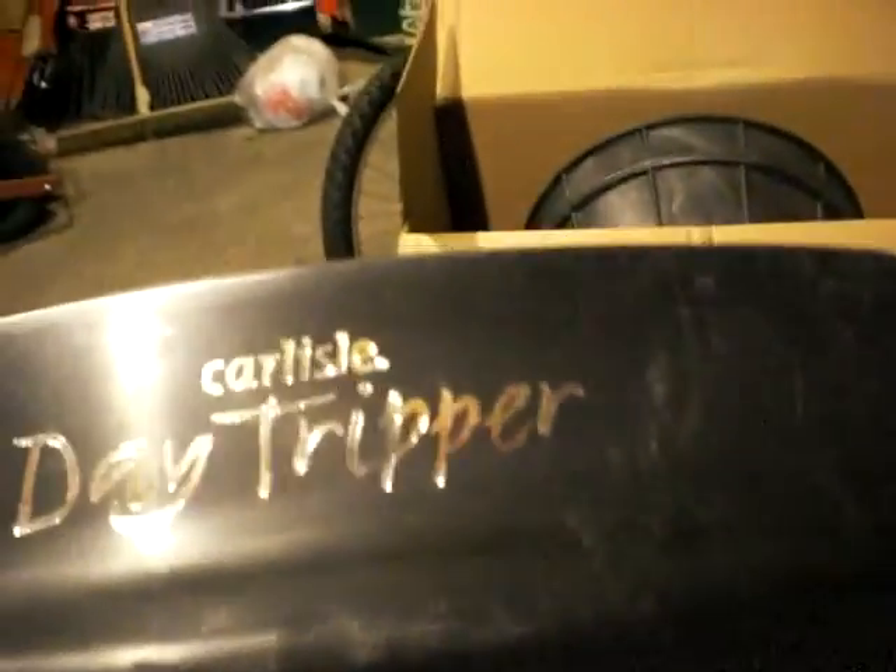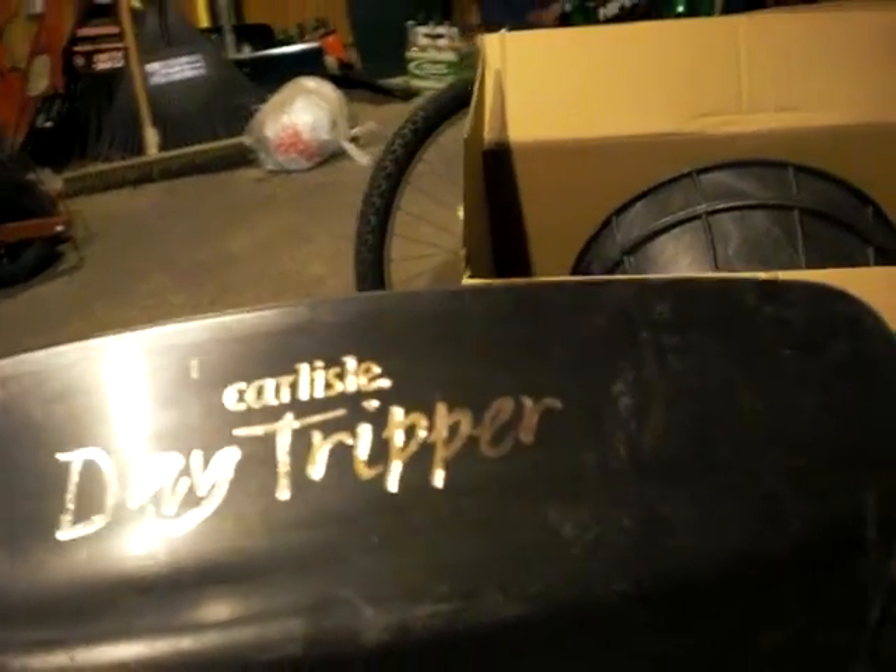I have my Carlisle Day Tripper paddle. It's very nice. And I added a cleat right there because I was bored.